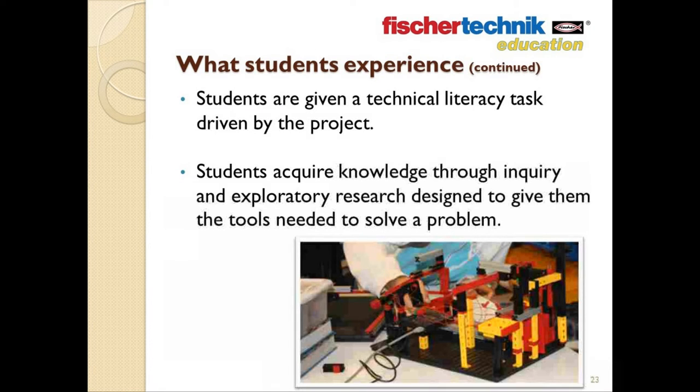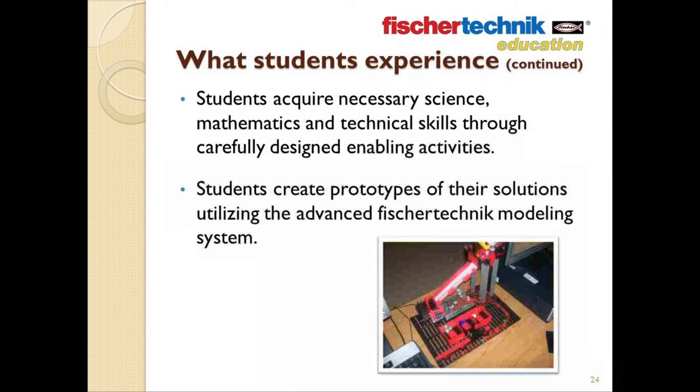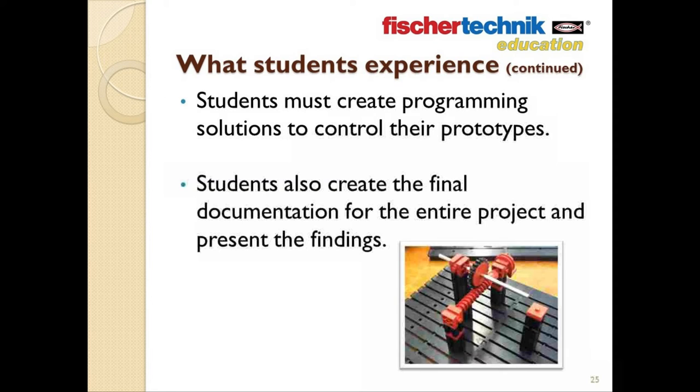Students are given a technical literacy task driven by the project. Fulfilling this task will require them to gain the knowledge and tools necessary to address it through research and exploration. Students will perform a series of specially designed enabling activities through which they will acquire the necessary science, math, and tech-based skills. They will devise solutions to their tasks, create prototypes using the advanced Fisher Technic modeling system, and then create and install the programs needed to control their prototypes. They're also going to document every step of the entire project and formally present their findings, including a demonstration of the prototype.